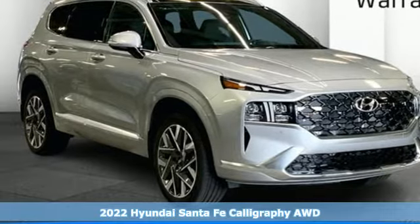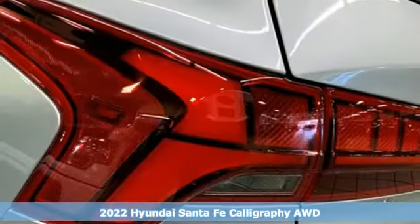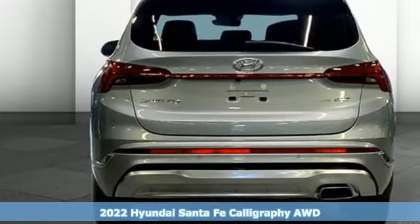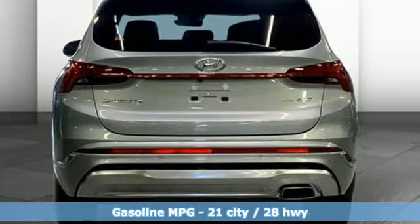It's a new 2022 Hyundai Santa Fe. Hyundai's attention to detail means a better driving experience for you. It's equipped for all your driving needs and wants.